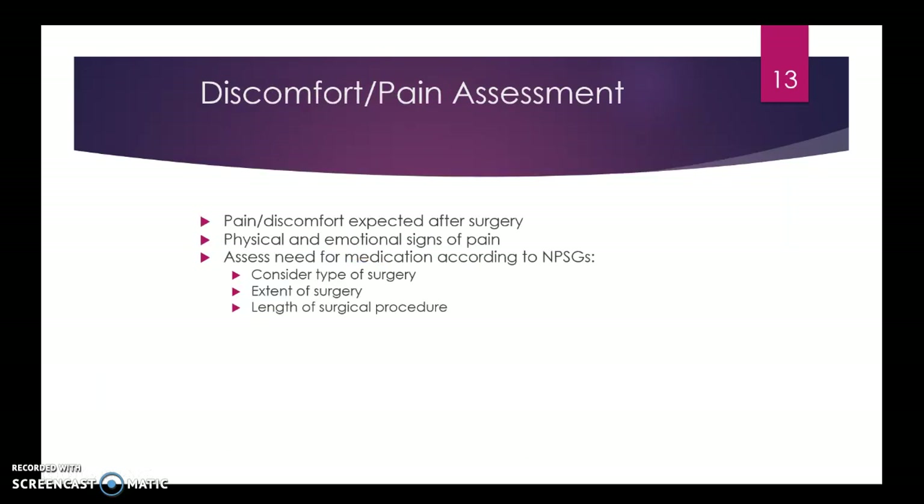Pain management is huge after surgery because it often hurts. We have to do a great job of monitoring, documenting, and treating pain — and it doesn't always have to be with medications. Multimodal treatment is definitely the way to go. We have to consider what kind of surgery they had and how extensive it was, which gives you a rough idea of how much pain the patient might be in.